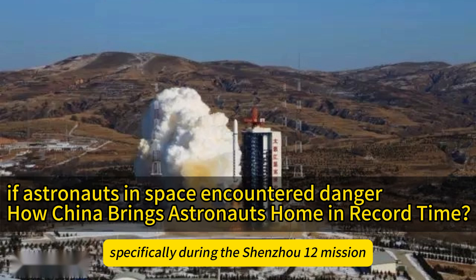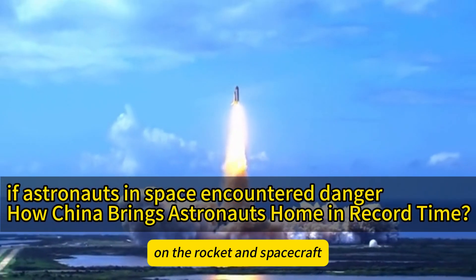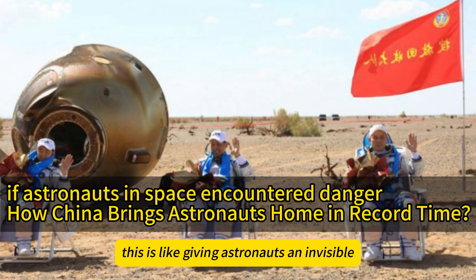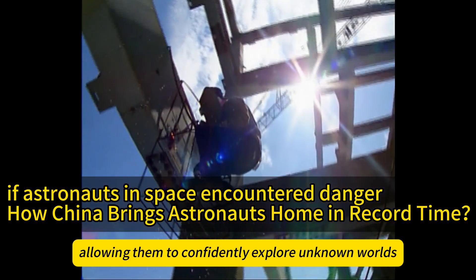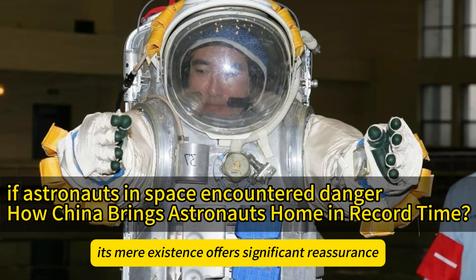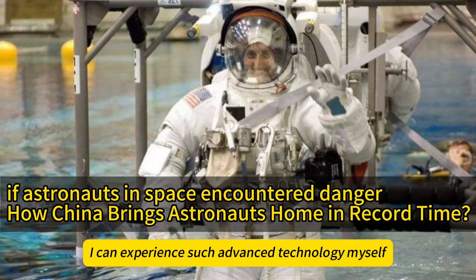Specifically, during the Shenzhou-12 mission, ground teams conducted daily routine checks on the rocket and spacecraft to ensure optimal condition, and also carried out multiple simulated drills to improve their ability to handle emergencies. This is like giving astronauts an invisible protective shield, allowing them to confidently explore unknown worlds. Even if the mechanism isn't used, its mere existence offers significant reassurance.